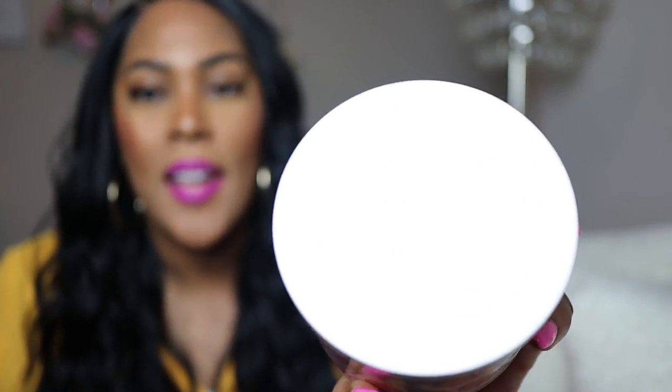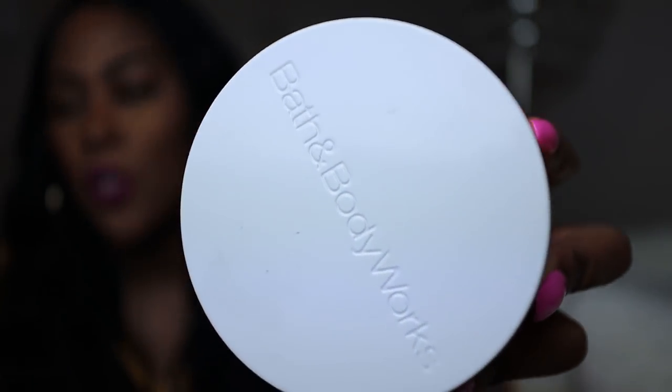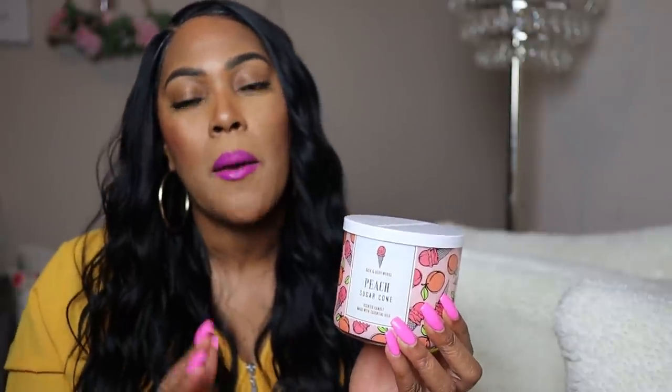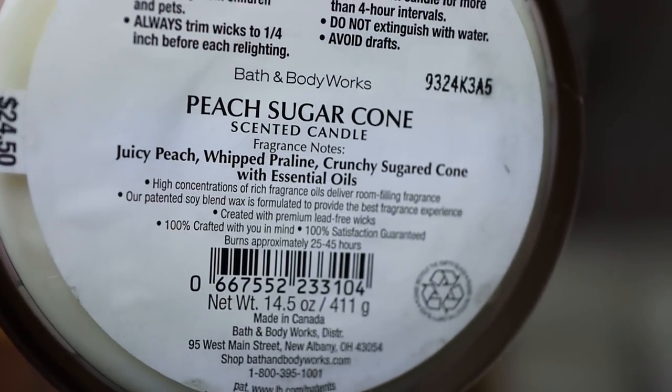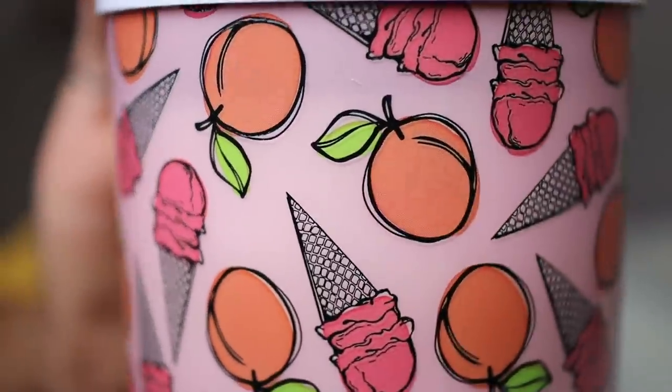The next candle on my list is Peach Sugar Cone. Let's take a look at the packaging first — it has this nice white top, which is really popular now with a lot of the baked scents. I'll call this kind of a baked scent because it says peach sugar cone. I'm finding that everything at Bath and Body Works with a sugary tone — they are not lying. You can smell that sugary tone, which gives it a warm smell. These fruity sugary ones can transcend seasons — you could easily burn them in winter and get a cozy feeling.